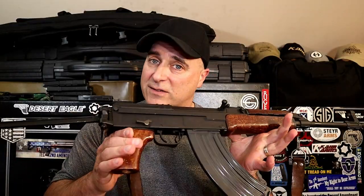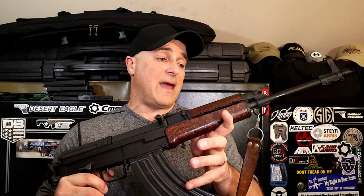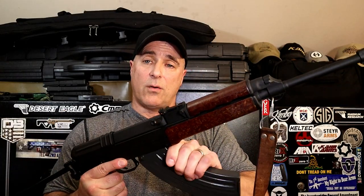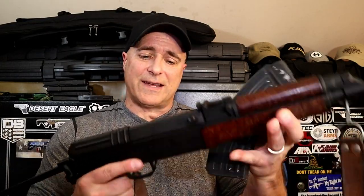It looks like an AK, it shoots the same round as an AK, and it has a 30-round magazine like an AK — but that's it, the rest is completely different. Starting with the mag: this is an aluminum mag, whereas AK mags are steel. You can see it has a lip on there, so they are not interchangeable, but they hold 30 rounds and they work just fine.